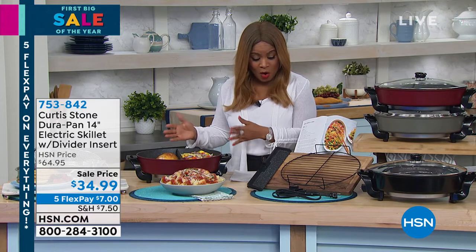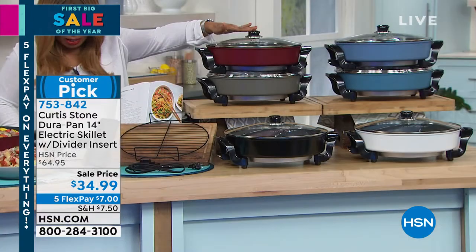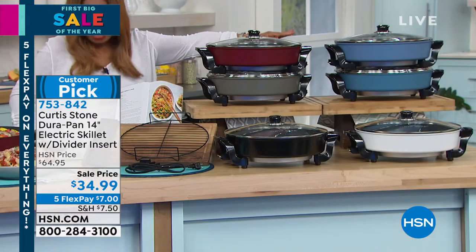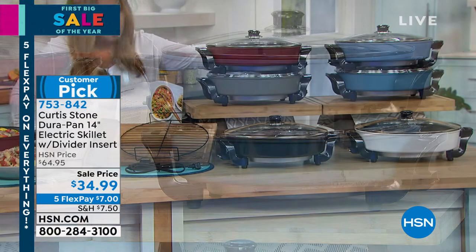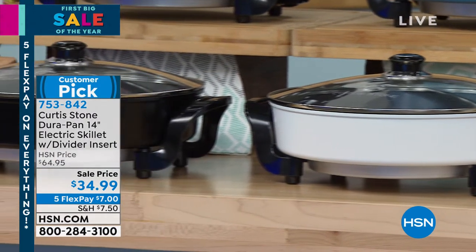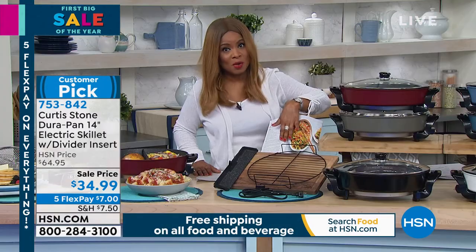It is his incredible skillet, now at the lowest price — $34.99, customer pick. The colors available include red at the top, Chef Curtis Stone classic gray below that, slate blue, turquoise, white, and black. You'll get the rack, a divider that we'll talk about, and a cookbook to go along with it.